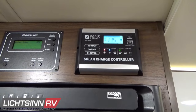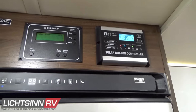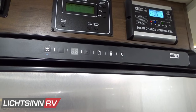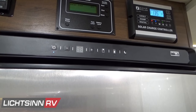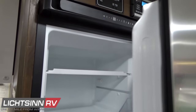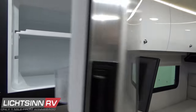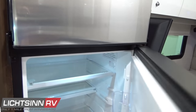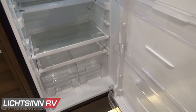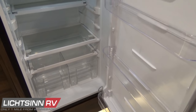The Norcold 10-cubic-foot compressor-driven double-door 12-volt refrigerator and freezer is a compressor-driven refrigerator, so you don't have to be perfectly level to use it — and compared to absorption or LP style refrigerators, it also works great at higher altitudes. It includes an adjustable thermostat and powers directly off the dual deep cycle Group 31 RV batteries replenished by the 200 watts of solar. Inside are adjustable bins and shelves with the capability to fit a full gallon of milk or orange juice.